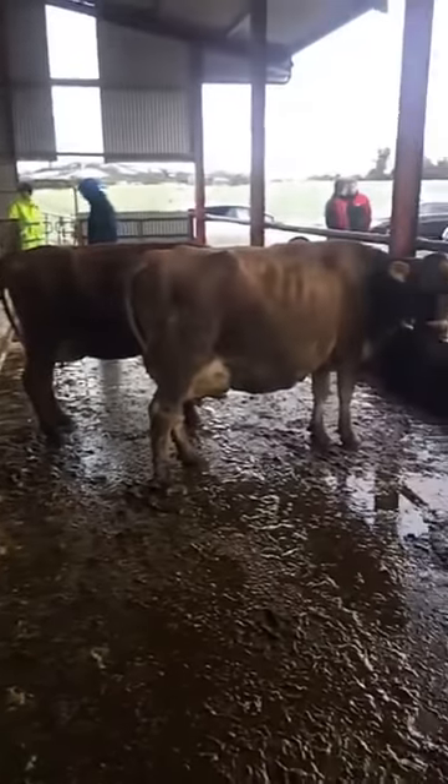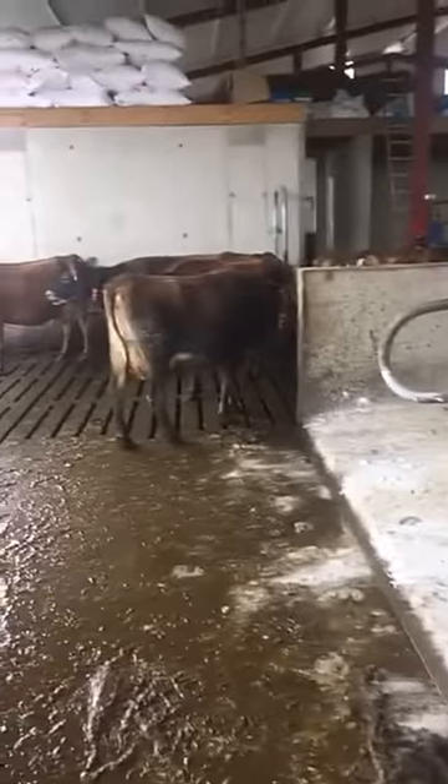Why the Jersey? Their size — we're very small on this farm so I can get more feet in the ground, as it were. Their production is extremely good; you can feed them for production. My target is to get 600 kilos of milk solids per head.